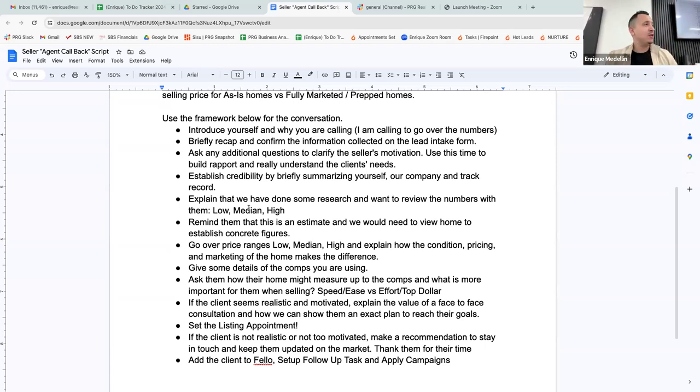Number one on the framework: introduce yourself and why you're calling. For example: 'Hey Antonio, it's Enrique — we spoke yesterday about your property. I promised I'd call you back today to go over the numbers. Is now still a great time?' It depends whether they spoke to someone else initially or to you directly, but you'd adjust accordingly.